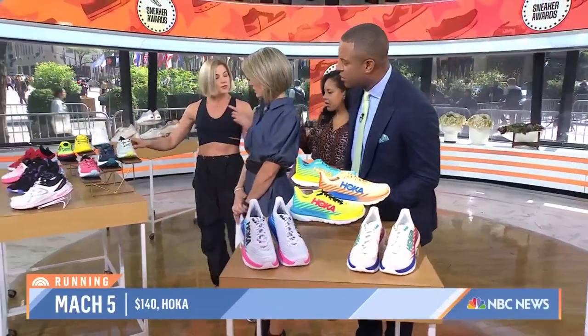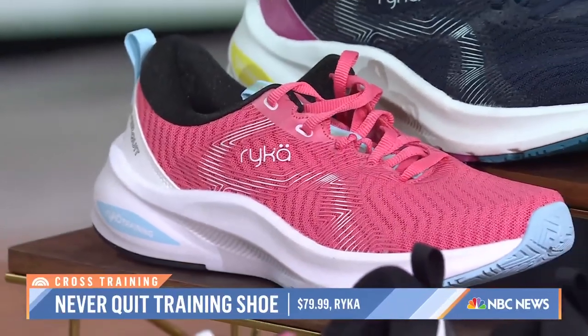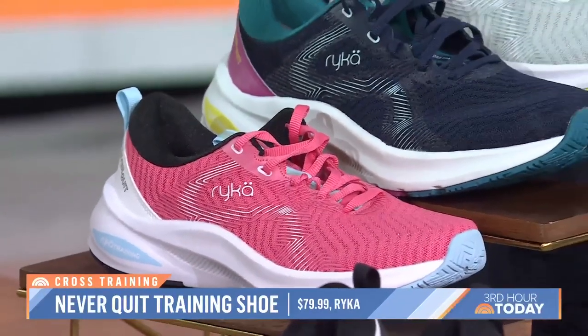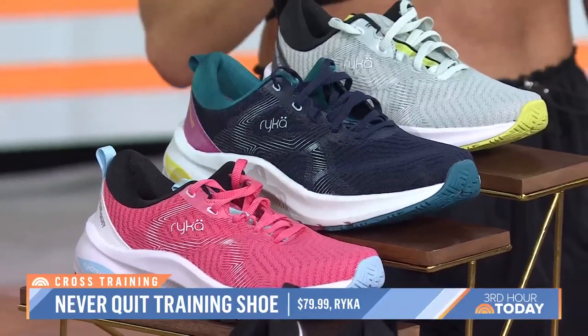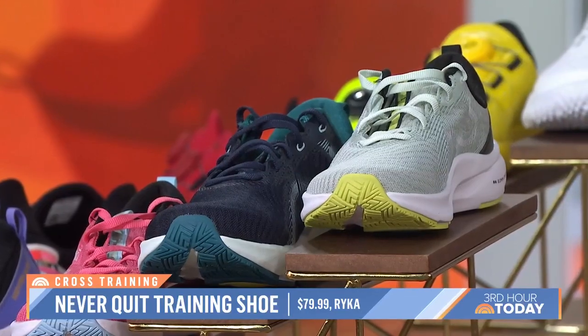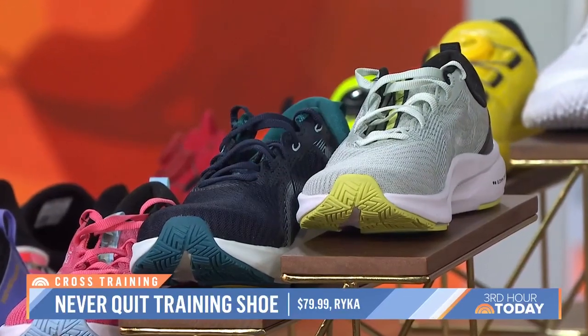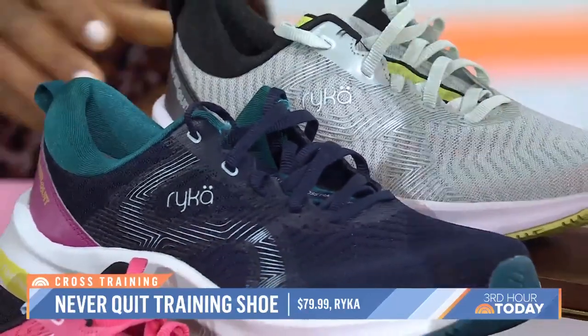First, we've got the Rika. These are actually developed for women — the shoe is designed with a woman's anatomy in mind. My mother-in-law is obsessed with the Rika. It's great for Zumba class, jazzercising, lunging, all the activities at the gym. Super cute, and they're only $70.